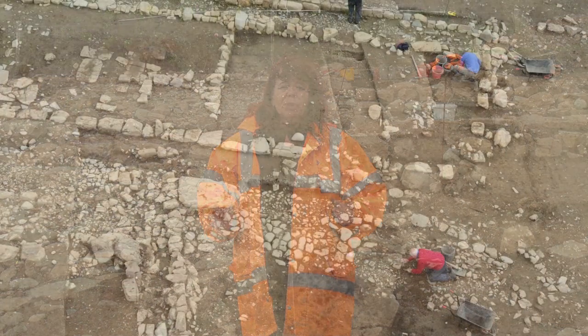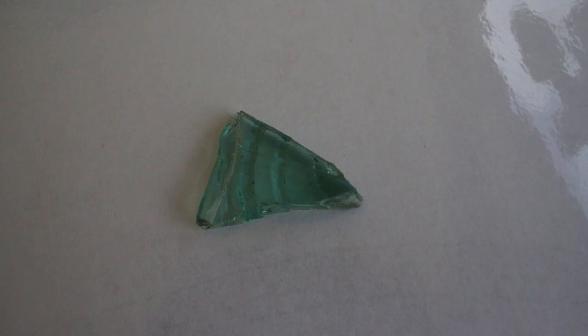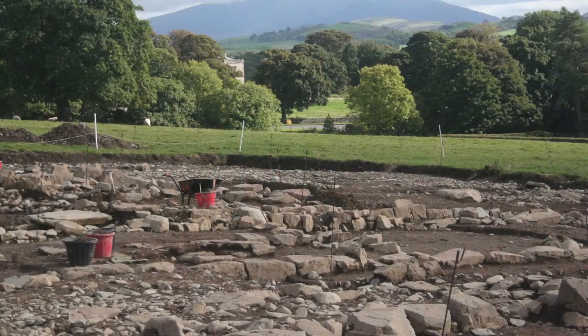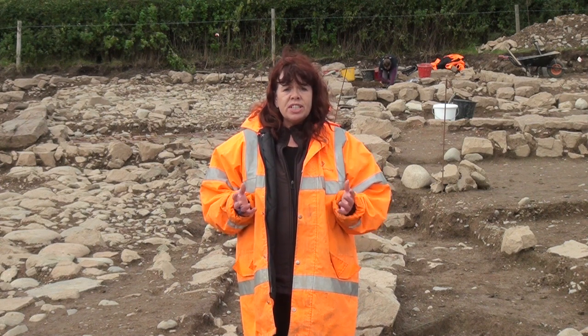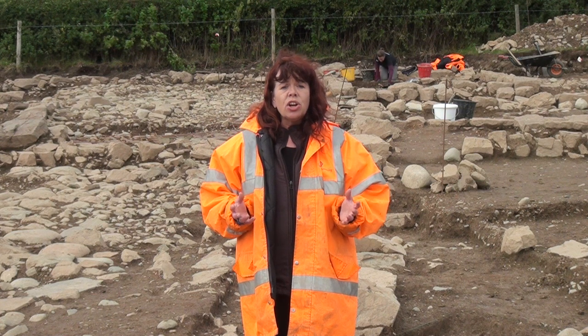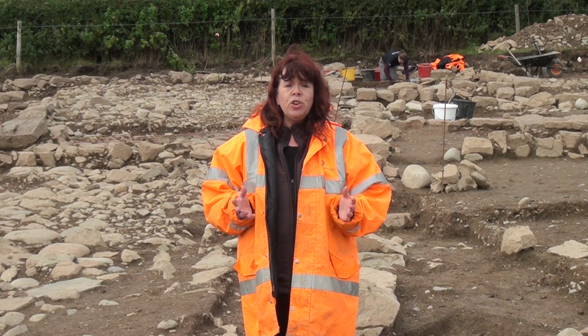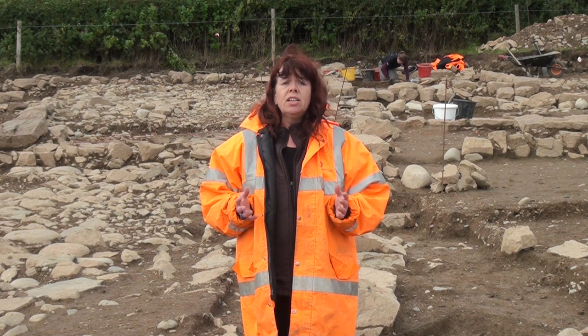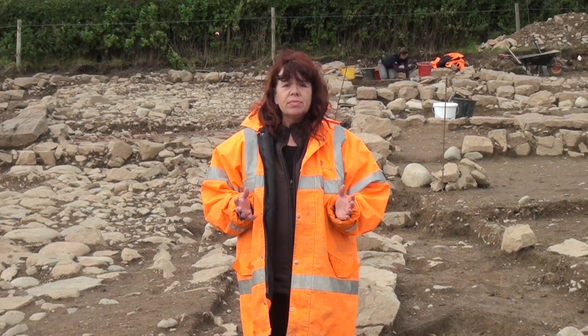Well ladies and gentlemen, we hope that you have enjoyed the first of our mini documentaries. We hope that you've found it informative, whether you are a member of the general public with an interest in archaeology, or whether you are a developer who has to deal with archaeology on a development site. And we very much hope that you'll be joining us for the next of our mini documentaries, which we hope to bring to you in a month's time. Thank you for watching.